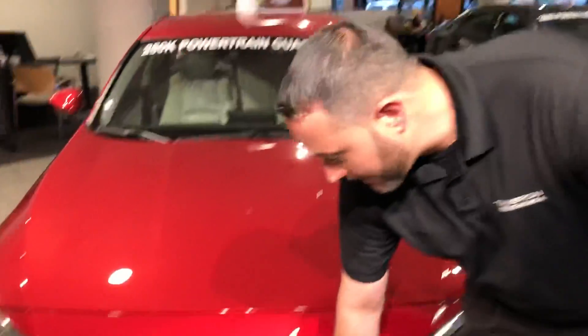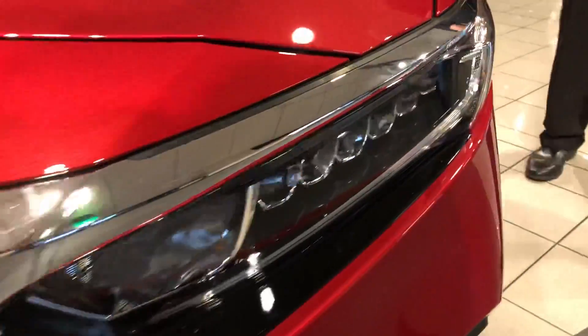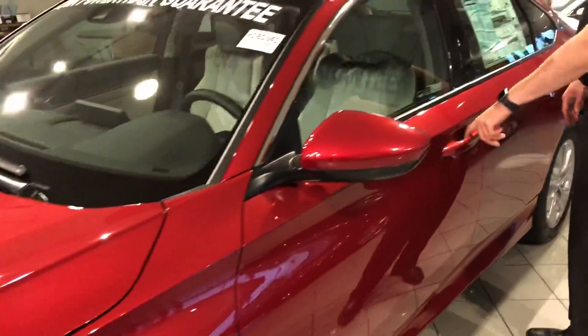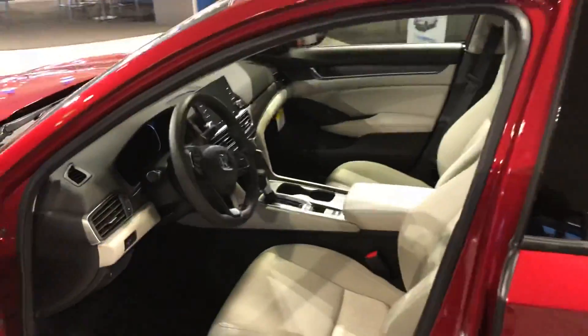You'll notice here we've got the Honda Sensing suite of driver assist features standard on all model line Accords this year, as well as all LED front headlights to light the road a little bit brighter. Machine finish chrome alloy wheels are going to be standard as well, along with power locks, windows, and mirrors.